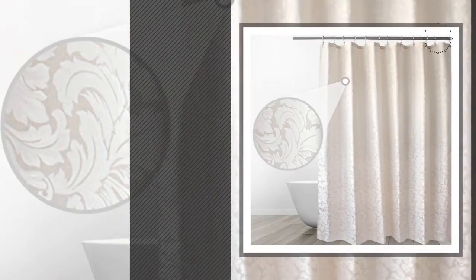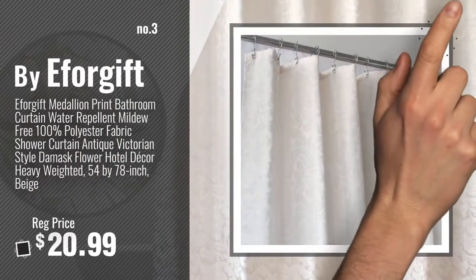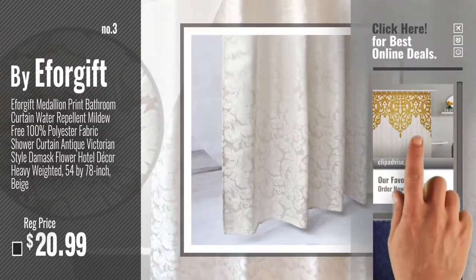Number 3, by Ethergift. Get your favorite shower curtain now. Just click this circle in the corner.